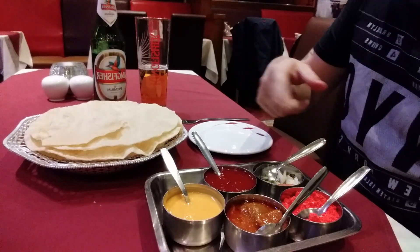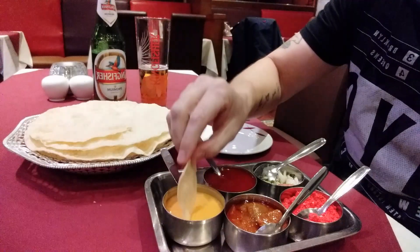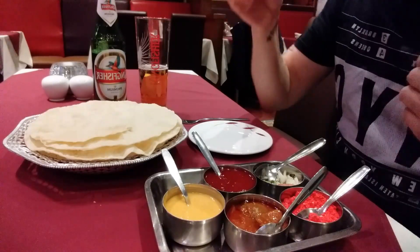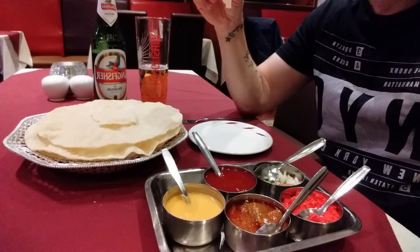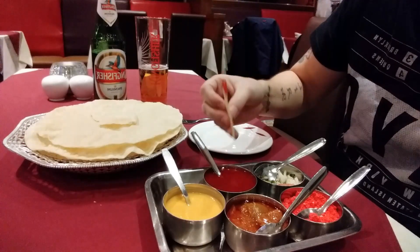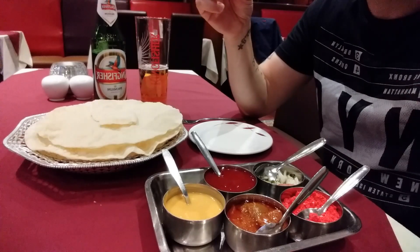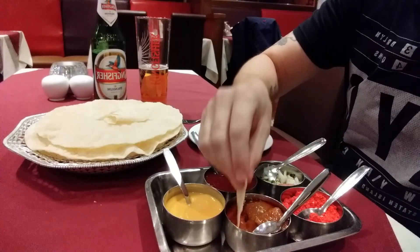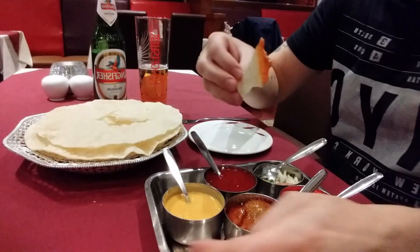So all these condiments here to go with the poppadoms. We've got mint and yogurt — that's really creamy, really nice. Also got the mango chutney, it's really nice and smooth. Then we've got this mixed pickle. It's really hot, but at the same time really, really nice.